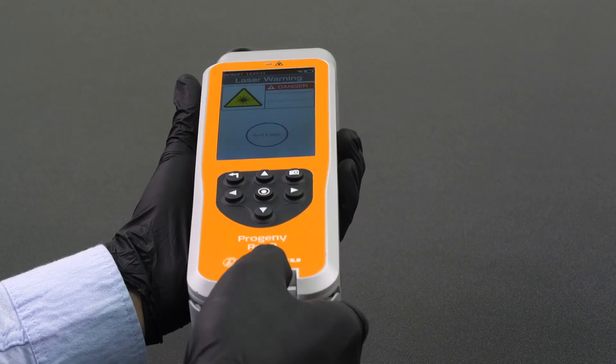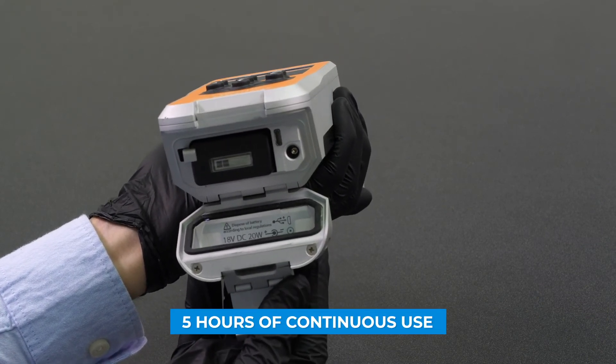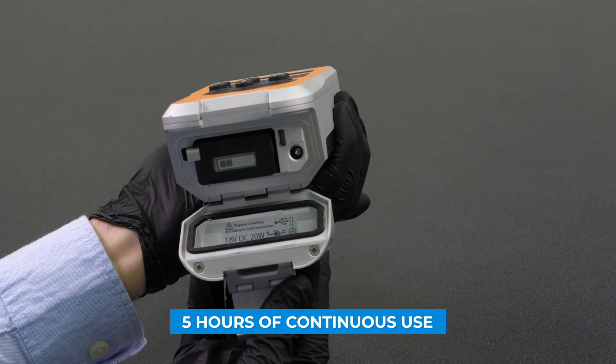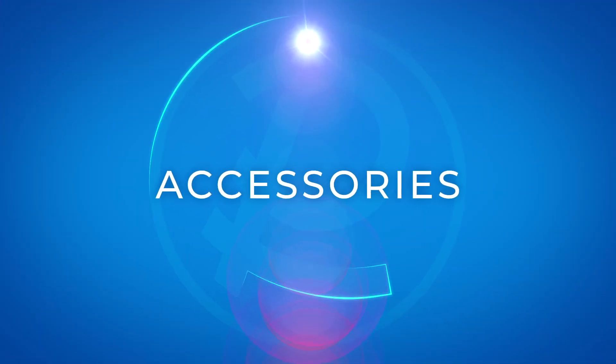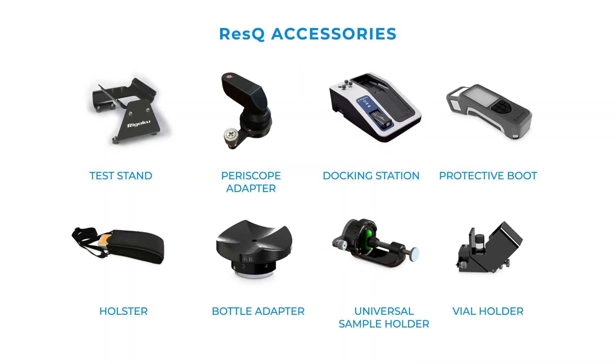The removable rechargeable battery sits behind this sealed waterproof door at the bottom of the instrument and offers 5 hours of continuous use. There are a number of adapters and accessories available to make sampling even easier for a diverse range of applications and sampling environments.